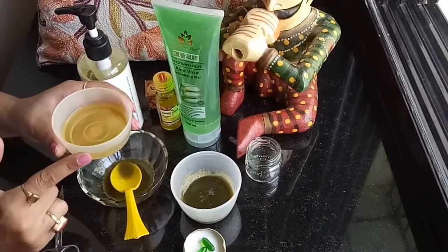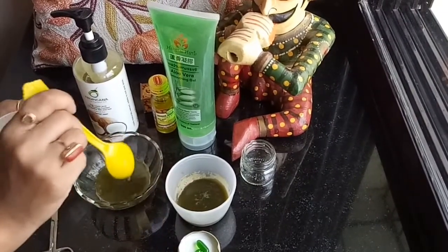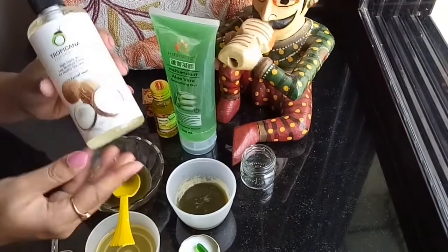Next, I'll be taking one teaspoon of green tea extracts. Its caffeine reduces puffiness, tightens the skin, and lightens dark circles. It also has antioxidants which rejuvenate the skin and increase blood flow.